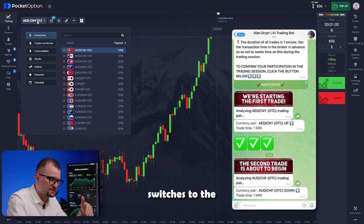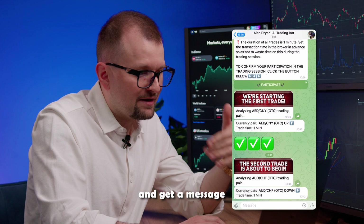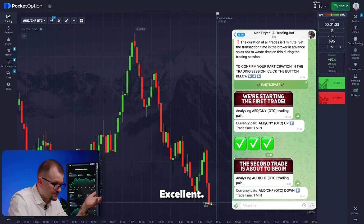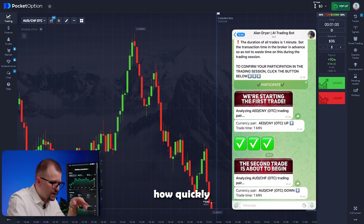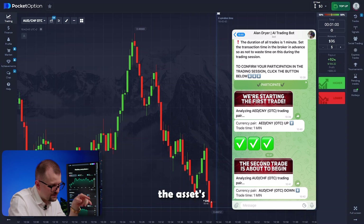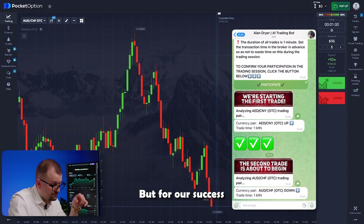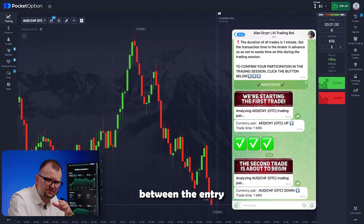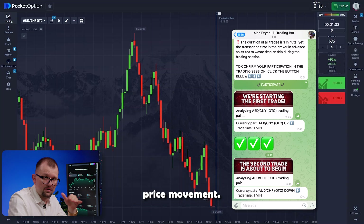Now the bot switches to the Aussie-Frank pair. I switch to this pair, increase the trade amount, and get a message to go short. Our candles immediately start moving down, following the bot's prediction. You can see how quickly and effectively it analyzes the market and predicts the asset's movements. The chart clearly shows the asset breaking the support level and going down, followed by a bounce. But for our success, there's no need for a big difference between the entry and closing prices — we profit from accurately predicting the asset's price movement.